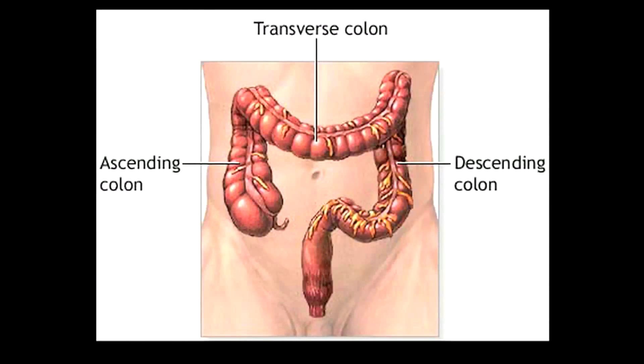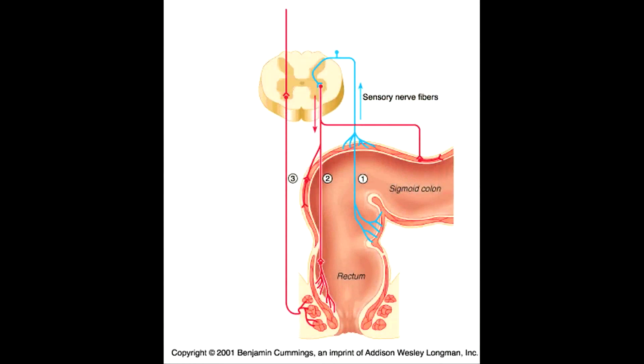My colon is the greatest length and is in four sections: ascending, transverse, descending, and sigmoid colons. My rectum is 8 inches, and my anal canal is 1 inch.